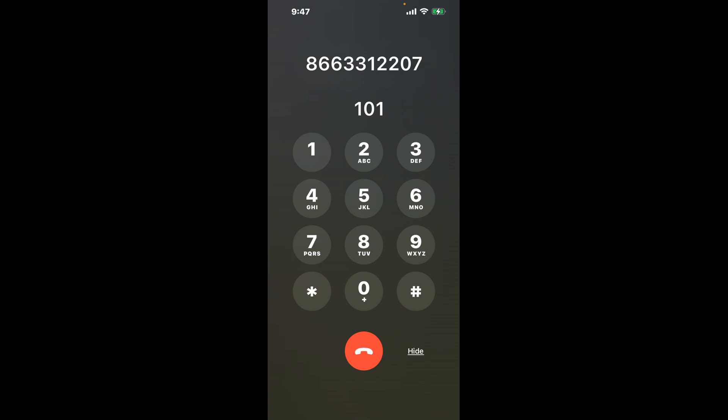First, let's try the shortcut trick. Dial 866-331-2207. Once connected, you'll encounter an automated message. Don't worry, here's the hack: dial the combination 1-0-1. This shortcut will bypass the automated messages.